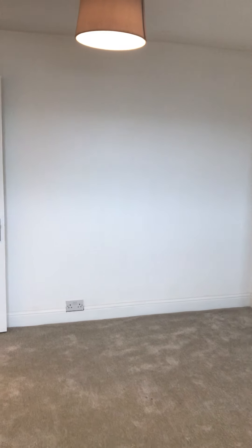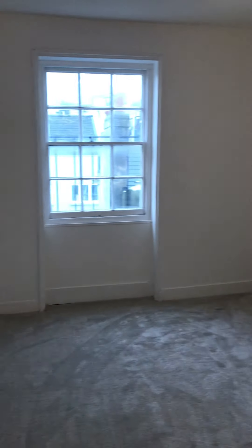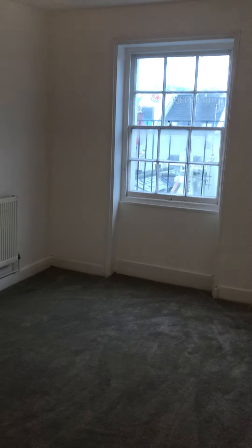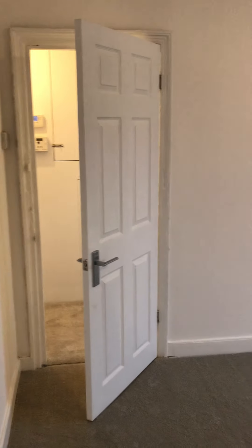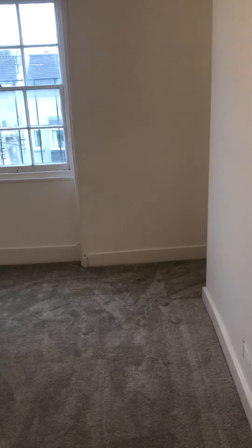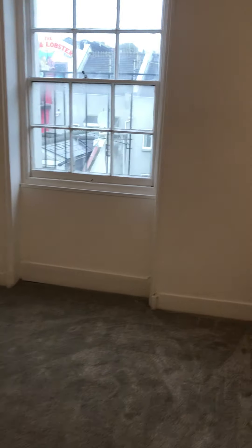I'll take you through to the second room that you're met with as you walk through the hallway, and that's the bedroom. Really good size this room — it's a really good size one bedroom. This is at the rear of the property, so we're quite high up, and obviously less noise being at the rear for the bedroom.